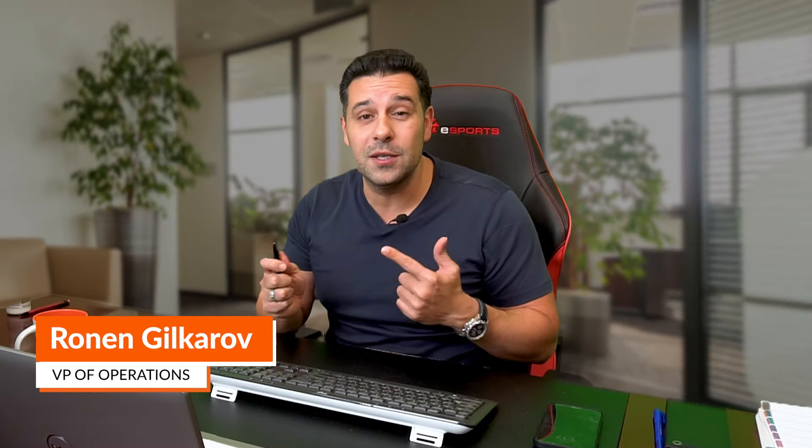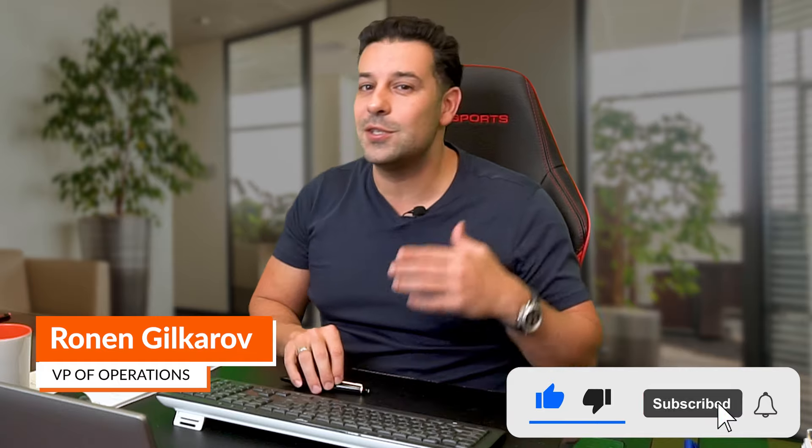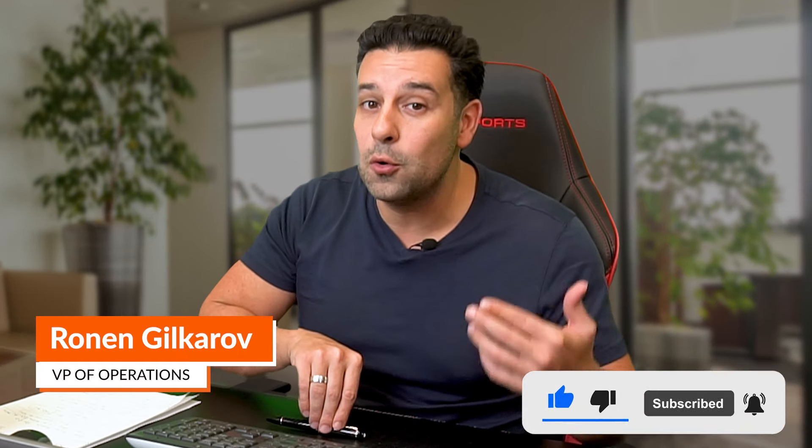For those of you that are not using it, or thinking of one day opening up a company or dispatching yourself, this is a great video for you guys to see how easy it is to find your own loads.